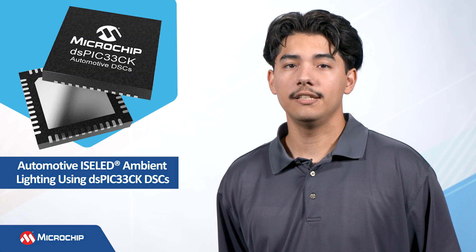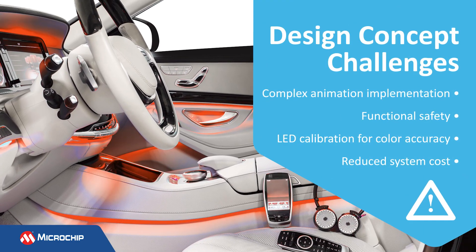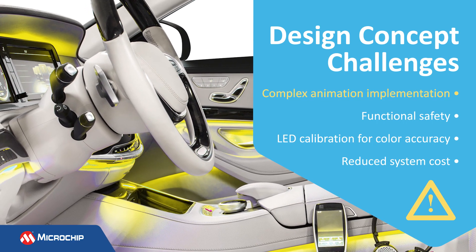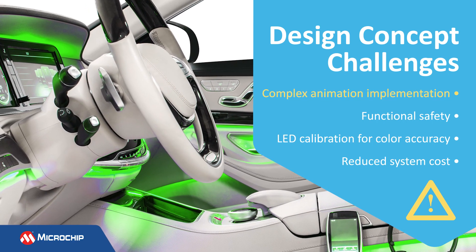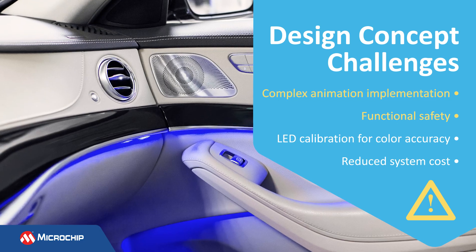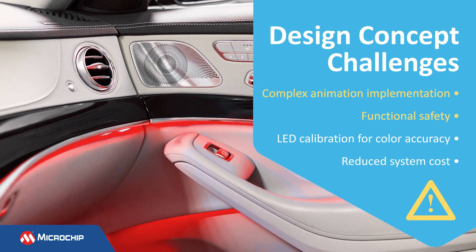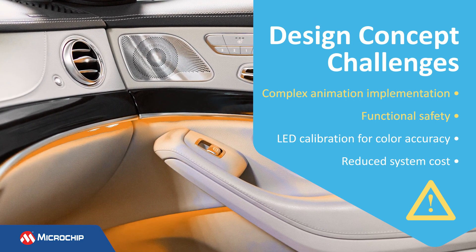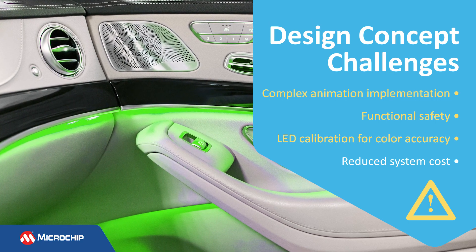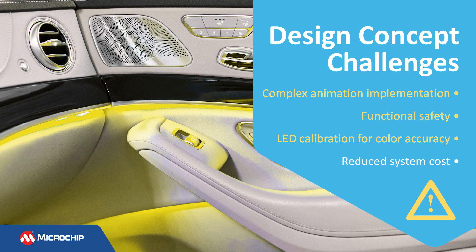However, implementing RGB LED lighting in vehicles poses an array of design challenges, including the need to install a large number of RGB LEDs in many locations within the dashboard and around the vehicle's cabin, the need to control each LED independently to implement animations and light effects with an LED array, as well as the need for a robust solution that can detect faults and function safely for lighting used to alert the driver. In addition, automotive OEMs face manufacturing issues with RGB lighting. Since the color accuracy of LEDs varies, they either need to be sorted to select LEDs with a similar color response or calibrated in the production line to match.